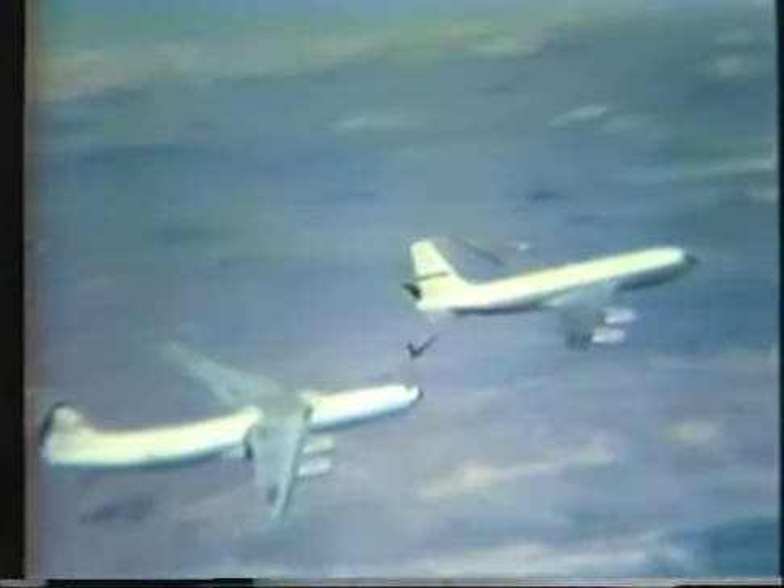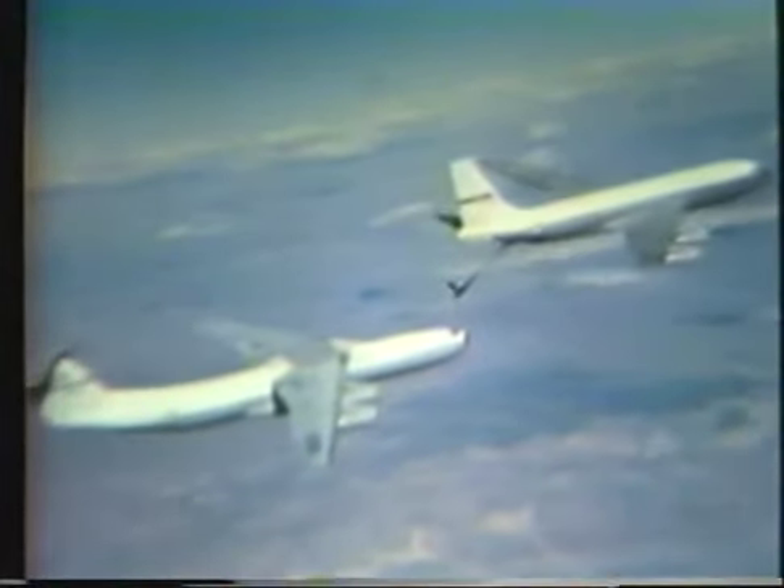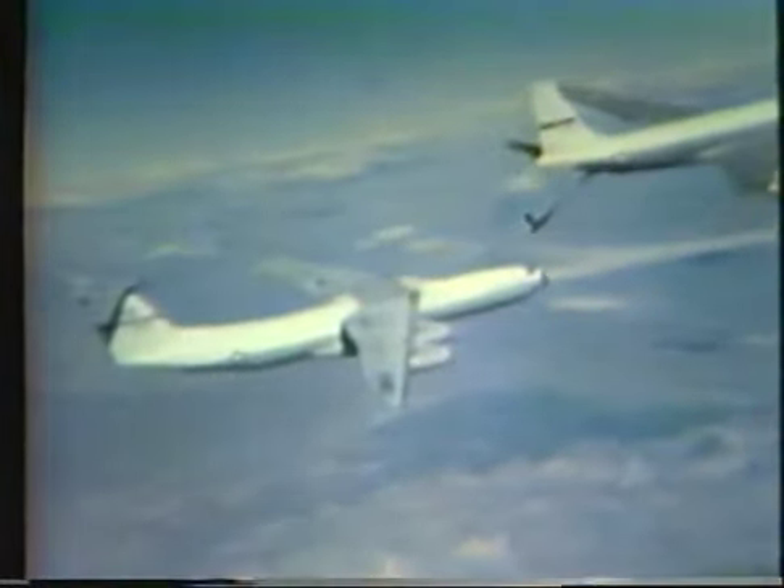Aerial refueling of the C-141B reduces dependence on overseas airfields, permits longer distance nonstop flights, and shortens closure times for both resupply and deployment operations. Extensive nighttime refueling exercises were included in the flight test program at Edwards Air Force Base.